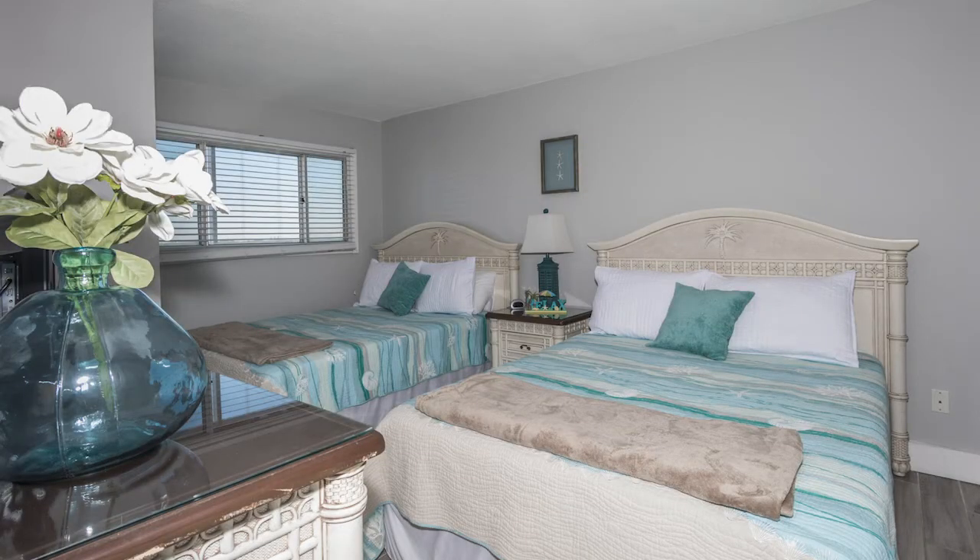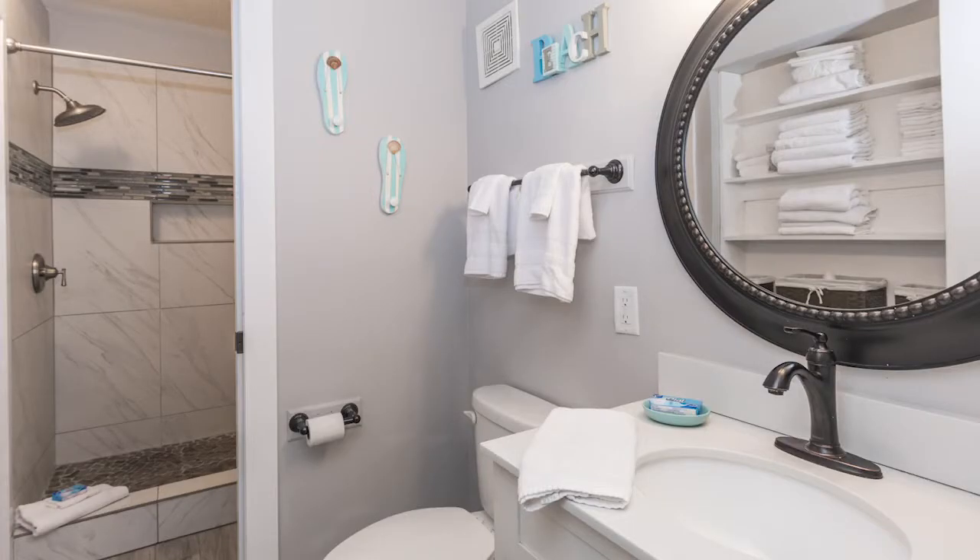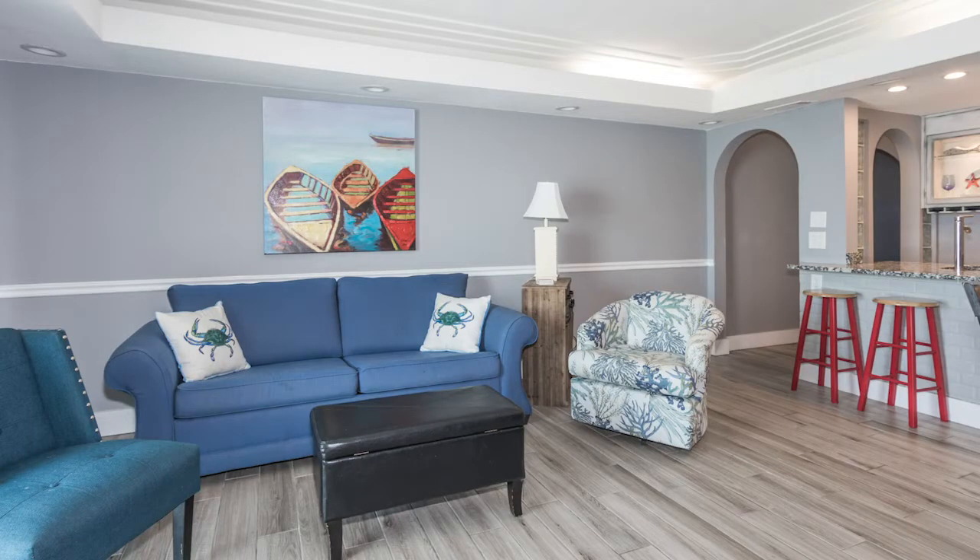As you walk in and down the hall, to the left you'll have your bedroom with not one bed but two beds — sleeps four in that bedroom. Then we're going to go on down the hall some more into the living area.